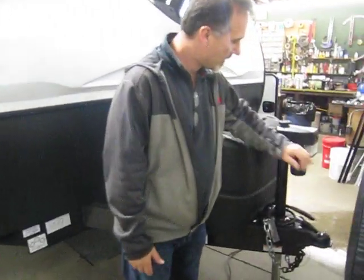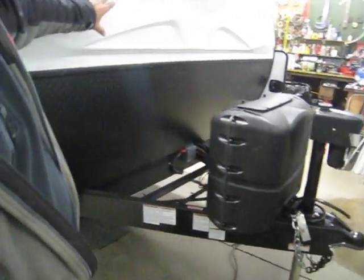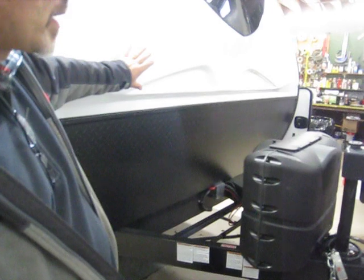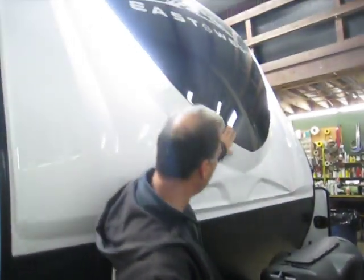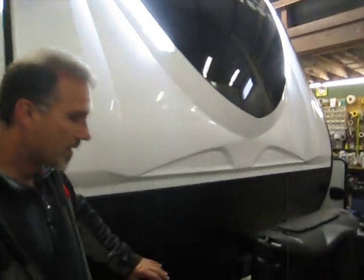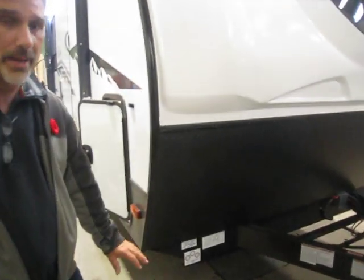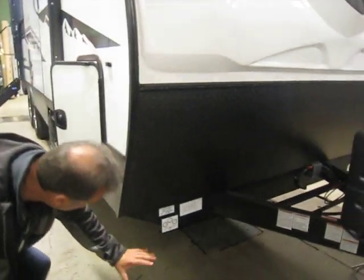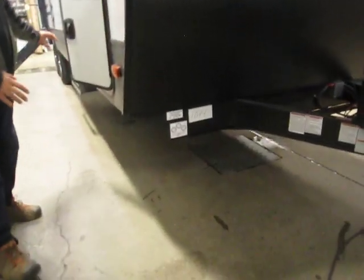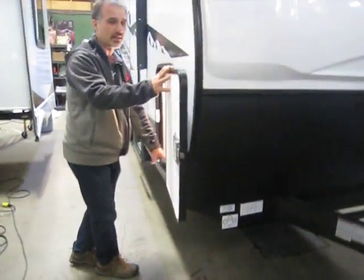Electric tongue jack at the front. There are LED lights as well. Two times 20-pounder. A beautiful automotive quality front cap fiberglass — it's painted, not a sticker. There is a stone guard. They use a Norco frame and it's a drop frame, meaning the bottom at the front is lower than the rest of the frame. By doing that it allows us to have more height in the storage.